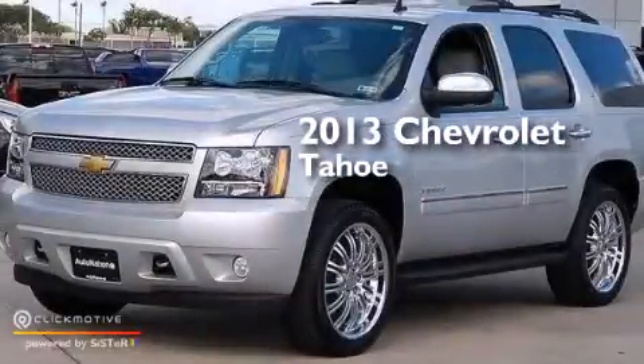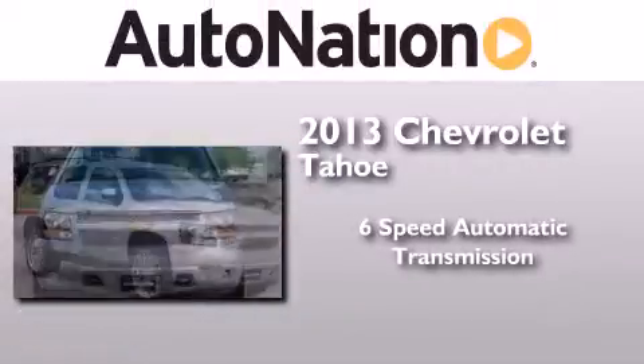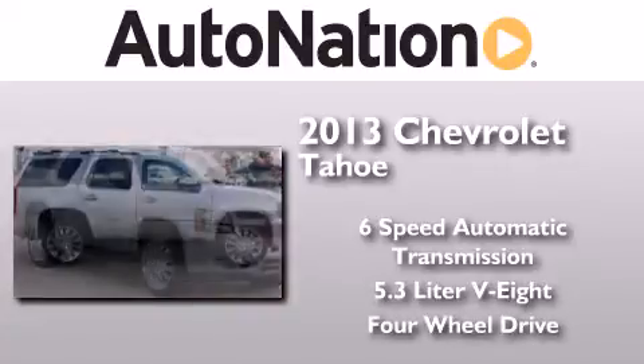This is a brand new 2013 Chevrolet Tahoe. This SUV has a 6-speed automatic transmission, a 5.3-liter V8, and the added capability of 4-wheel drive.